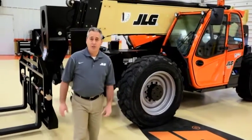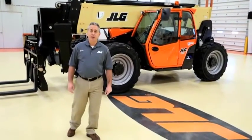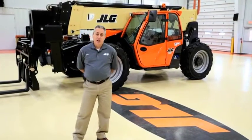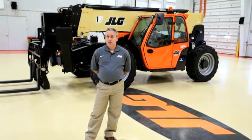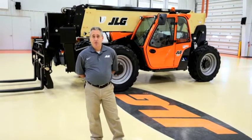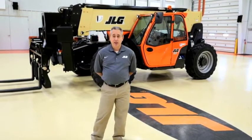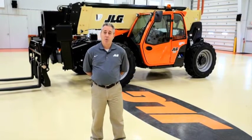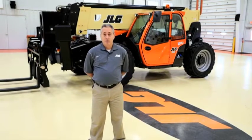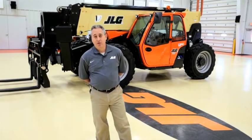JLG telehandlers improve productivity and lower cost of ownership while maintaining the durability and reliability you've come to expect from JLG. These telehandlers offer a great operator experience with a comfortable cab design, rear axle stabilization, and the optional reversing camera and reverse sensing system. Together with improved serviceability and extended engine service intervals, this is the perfect machine for a hard day's work. For more information, please contact your local JLG representative or visit us at JLG.com.